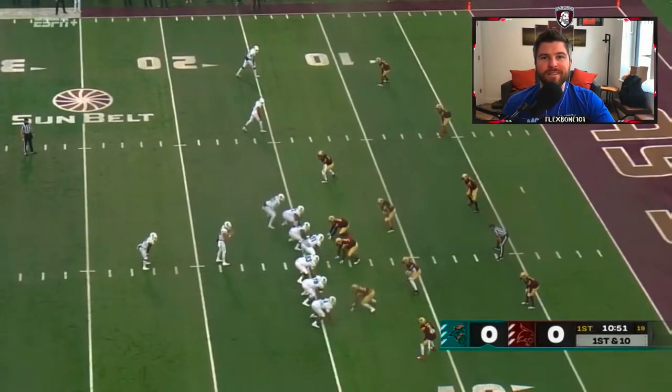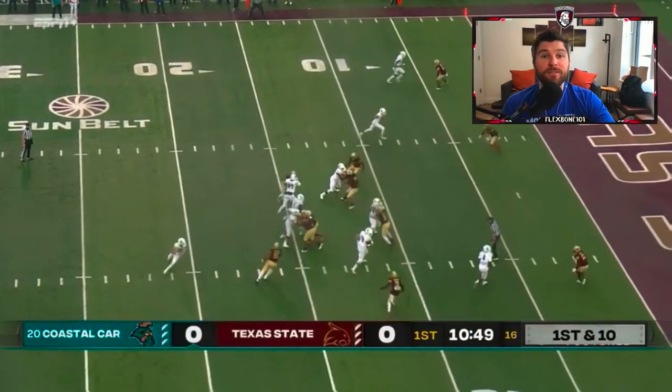Hey guys, Coach Carrick here. Hope you've been enjoying the Coastal Carolina content since they have one of the hottest offenses in the game right now and everyone is dying to know more about it.